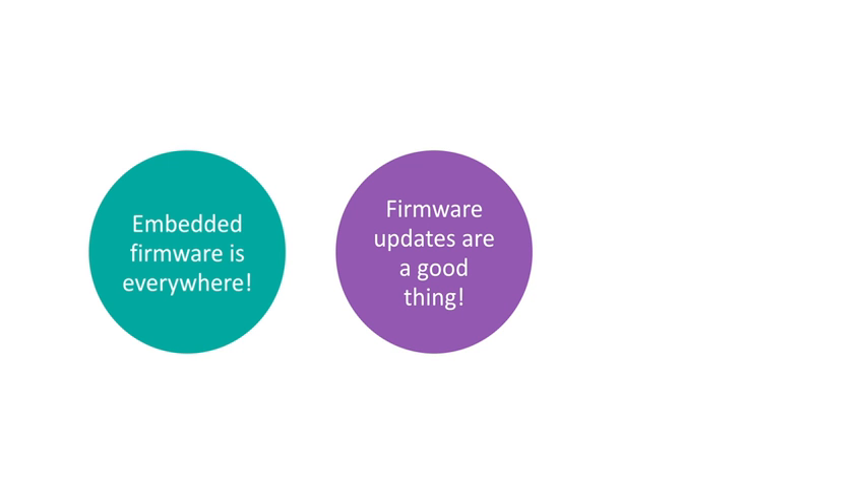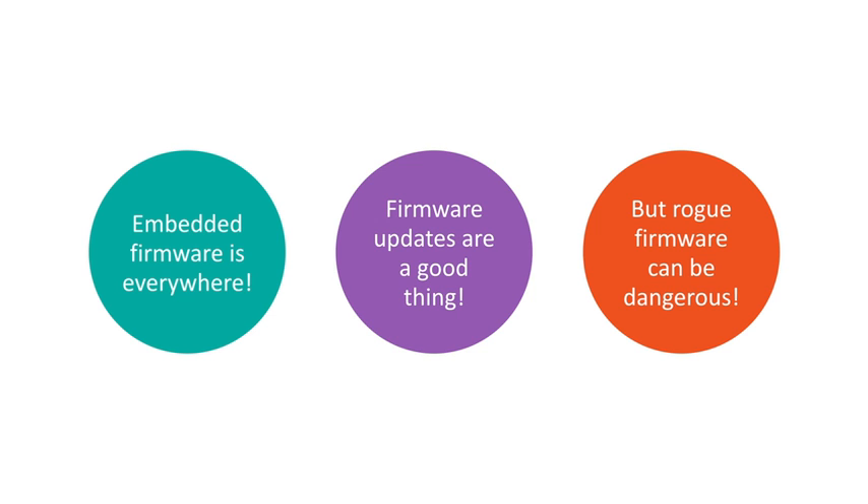You may think this example is a little over the top, but the truth is, just about every piece of technology with which we come in contact has some kind of embedded firmware. And for most devices, the firmware can be updated. Updating firmware can fix bugs and add new features to a device, and that adds a lot of value for the consumer. But rogue firmware can leak data and cause device malfunctions, as John has sadly learned.